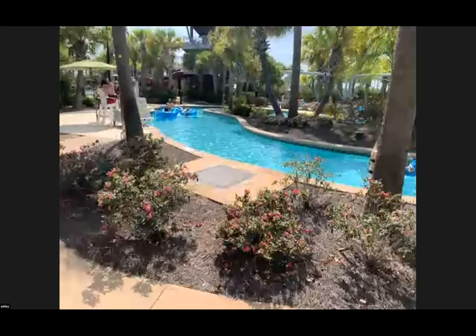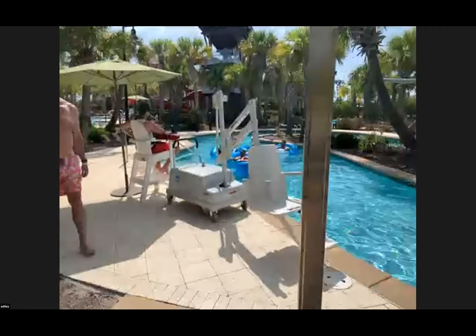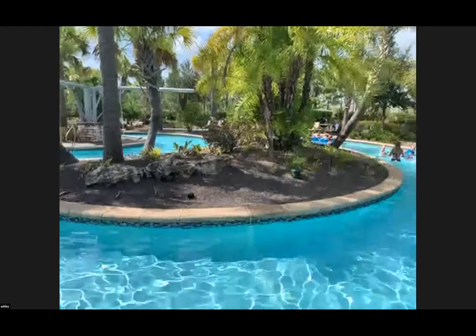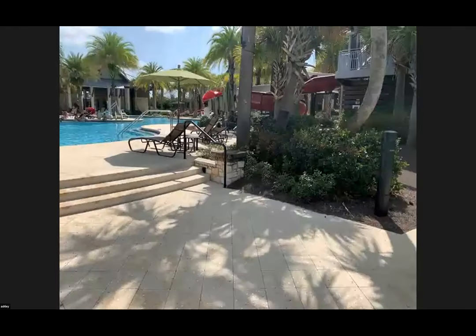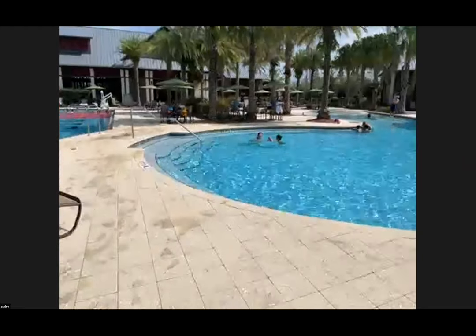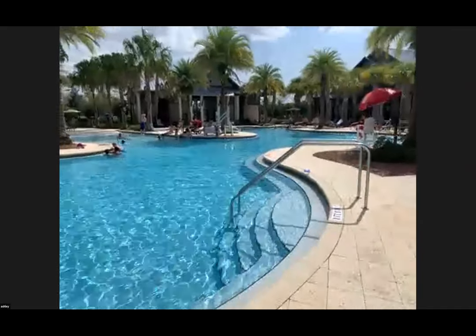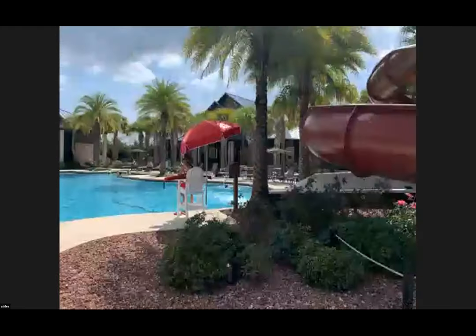This is our lazy river — the largest lazy river in Northeast Florida. It's very interactive and we do provide the tubes for everyone. The playground hours are pretty much dawn to dusk. This is our zero entry pool, with zero entry on one side and stairs over to the right-hand side. And this is our three-story high water slide.